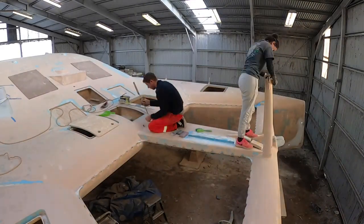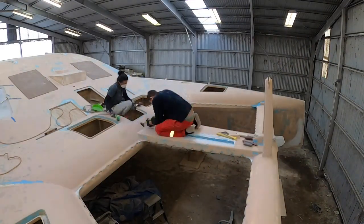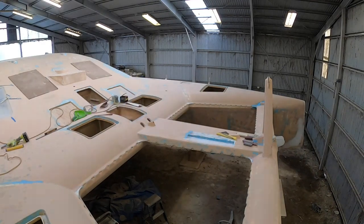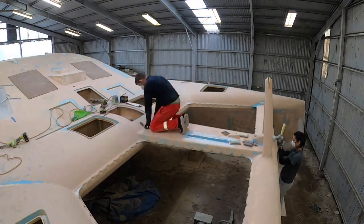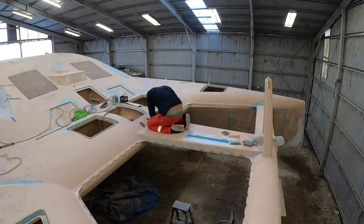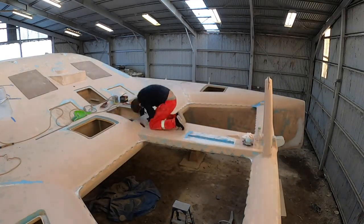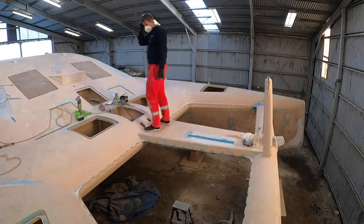Hey there! Welcome back to Building Vilda. In this episode, we are working on the trampoline, catwalk and forward area, which we could probably also call the nightmare area. That is because there are so many little fiddly bits and pieces that require sanding and spot filling. It's quite tedious and sometimes it feels never ending.